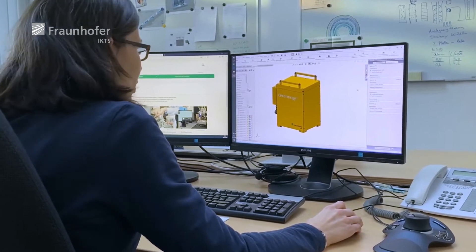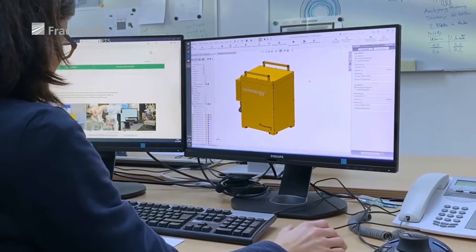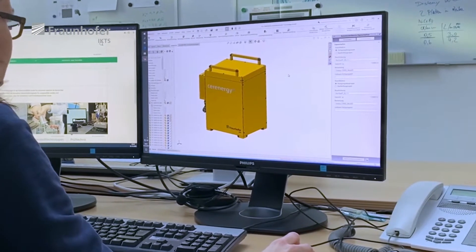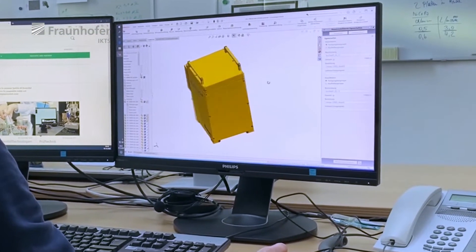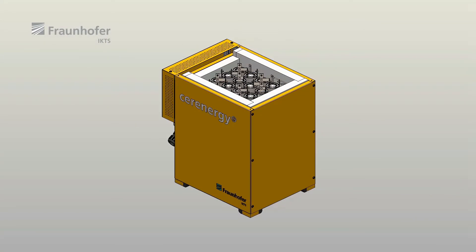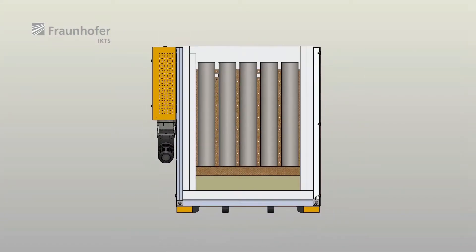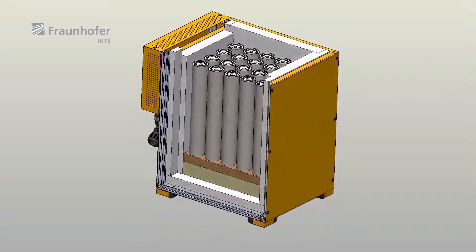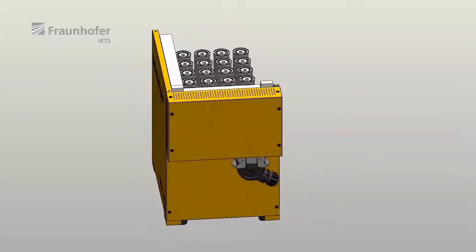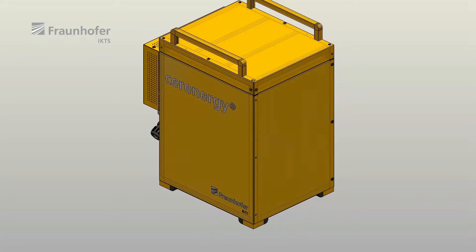Based on the concept development, we can now think about a concrete design. Here in our design office, we build up virtually the 3D model with a CAD program. The sodium nickel chloride battery module consists of cells which operate at temperatures around 300 degrees, so we need heating and sufficient insulation. The module you can see here has a capacity of 5 kilowatt hours and is designed for lab operations, meaning we integrated a lot of sensors for measuring temperatures and cell voltages.